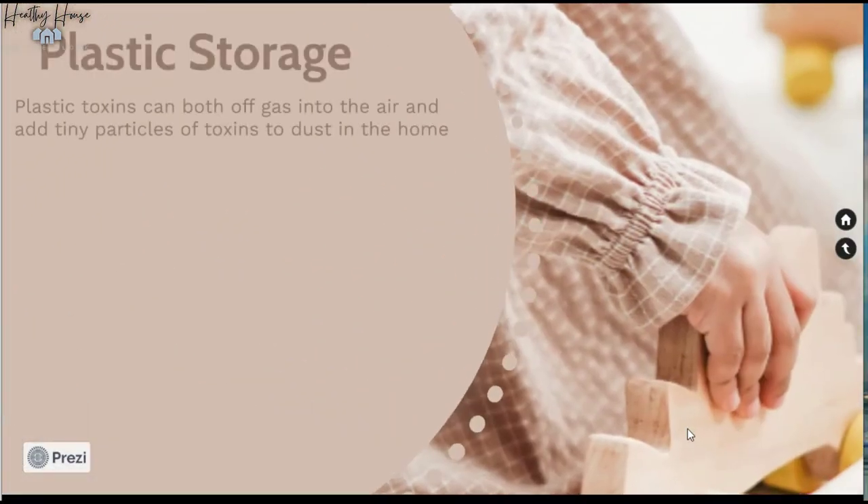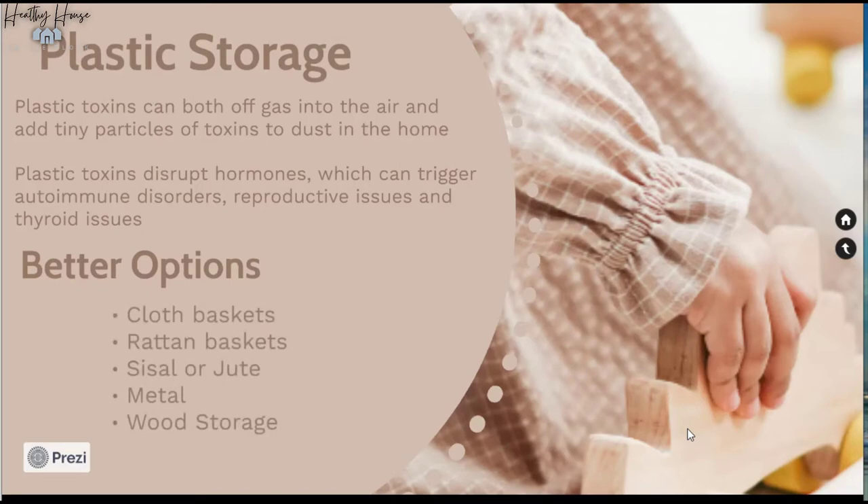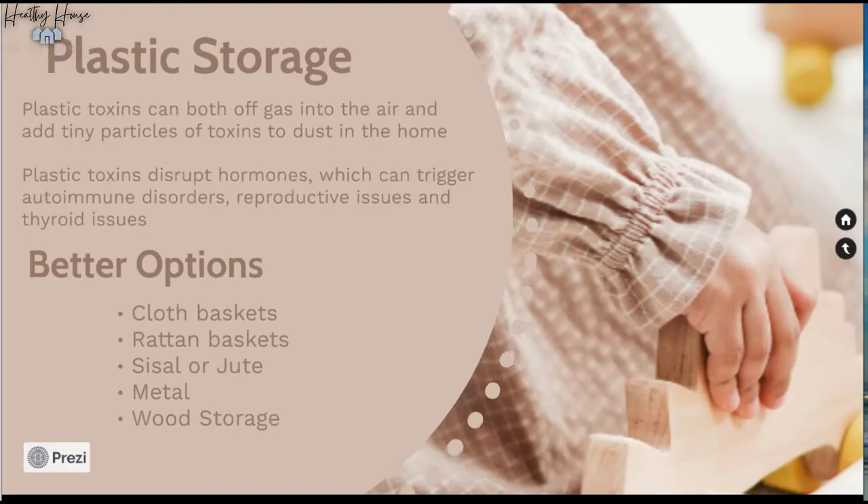Next, let's look at storage. Avoiding plastic wherever you can is key when creating a toxin-free space. Plastic contains toxins that can off-gas and release tiny particles into the air. Toxins in plastics play a huge role in hormone disruption, especially in little kids, and this can trickle down to autoimmune disorders, reproductive issues, immune suppression, and thyroid issues. Opt for natural materials like metal, cloth baskets, rattan, sisal, jute, or wooden storage — anything that's not plastic.